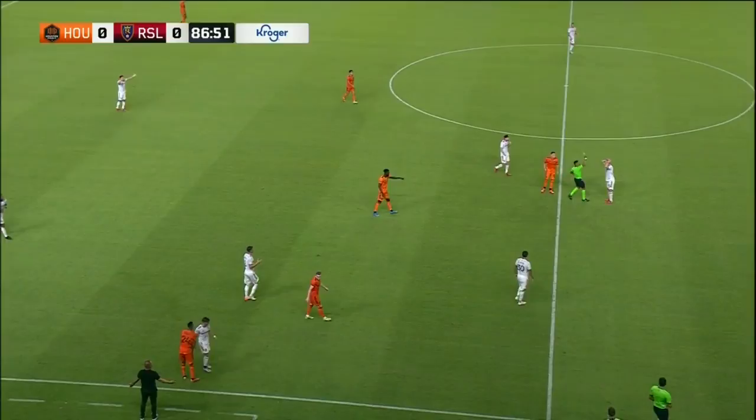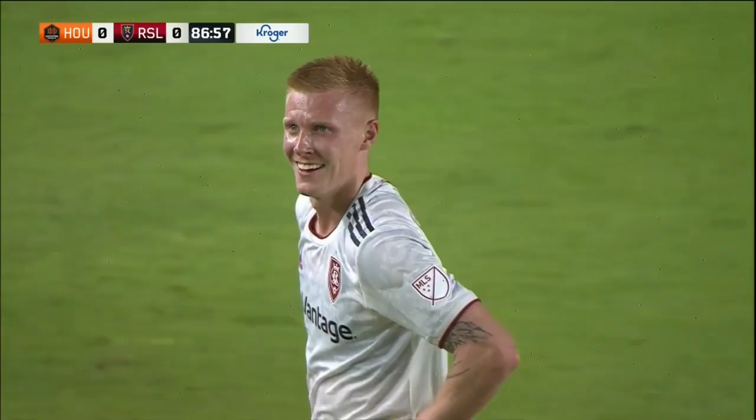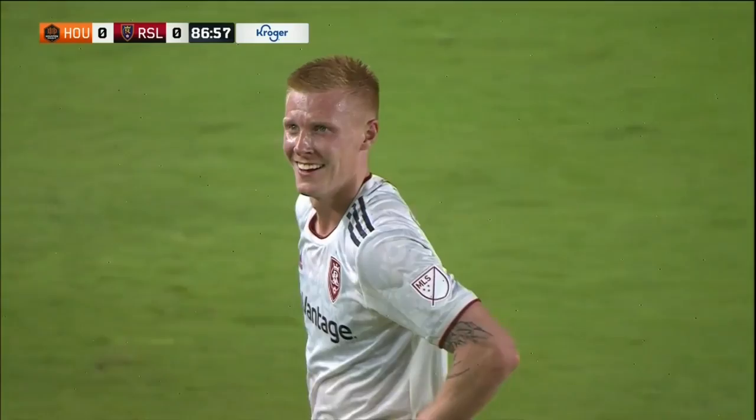Foul! How did he feel that foul at the halfway line there? It's been spotted. Justin Glad's going to get a yellow — he grabbed Corey Baird. And it's a red card. It's a second yellow. Go down to 10 men, go RSL. Glad will not be available.